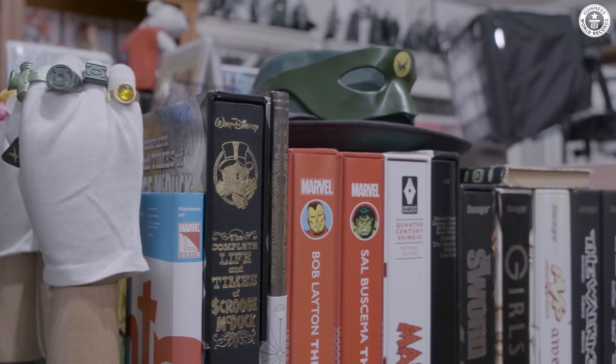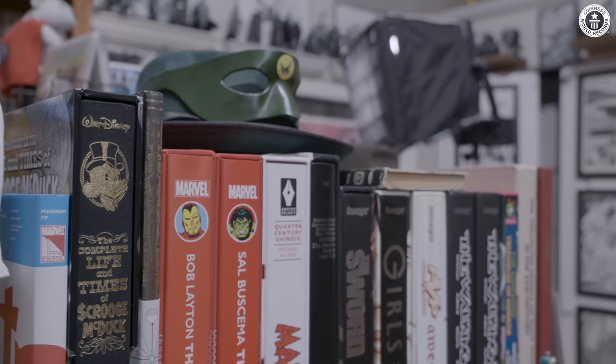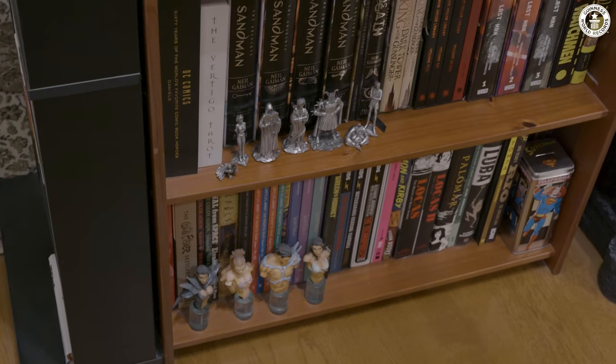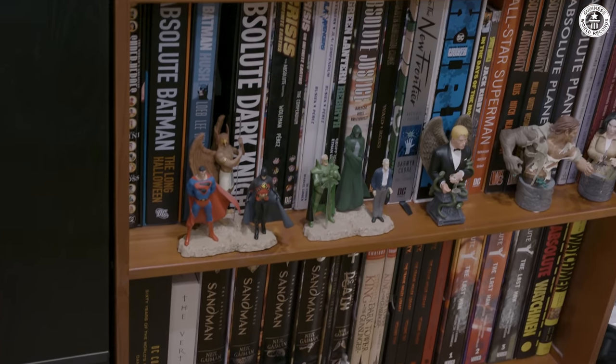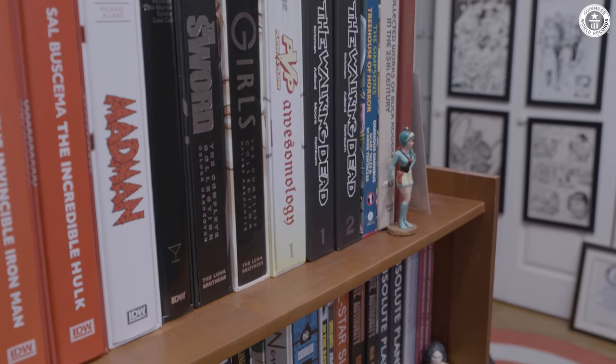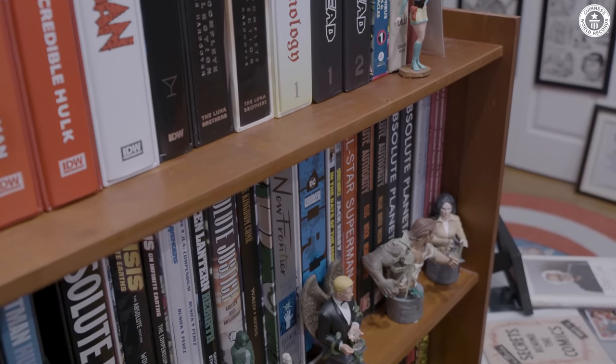These are called absolute editions. They're just like really giant reprints of various comics, and I've got a bunch of those. Typically if there's a series that I'm really a fan of and I know I'm not going to pull those comics out to reread them, I'll get one of these really nice reprint editions of it.